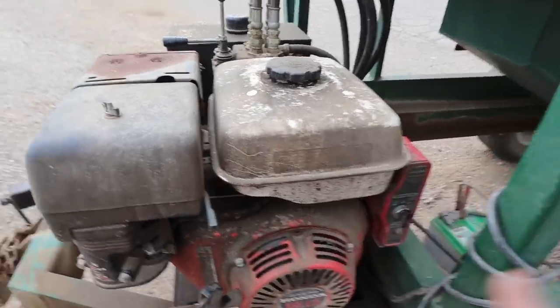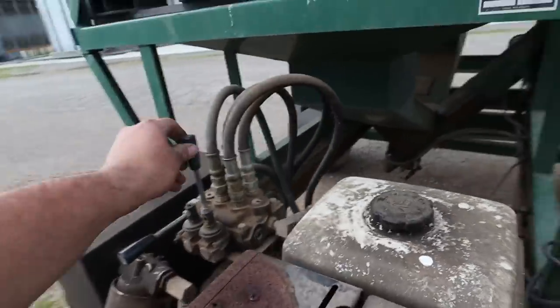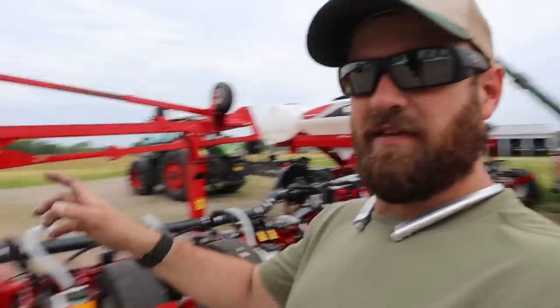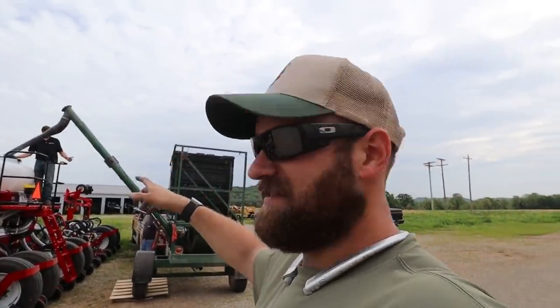They've got all their calibrations done and asked me to go get the seed ready to fill this planter up. We're not going to fill it all the way up, but we're going to put enough seed to plant this field and see if we can get started. Unfortunately, there is rain coming, so we'll see what we can get done. That planter must be a little bit taller than the John Deere planter — the auger definitely didn't reach all that well, so we improvised and got up on a pallet.